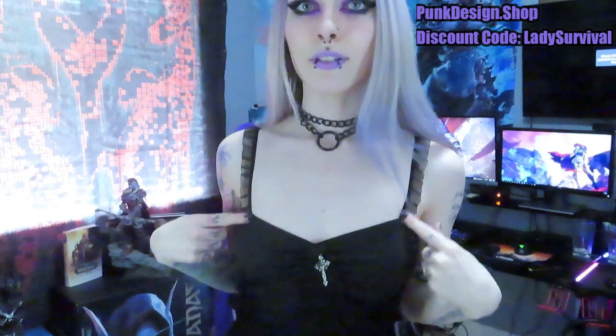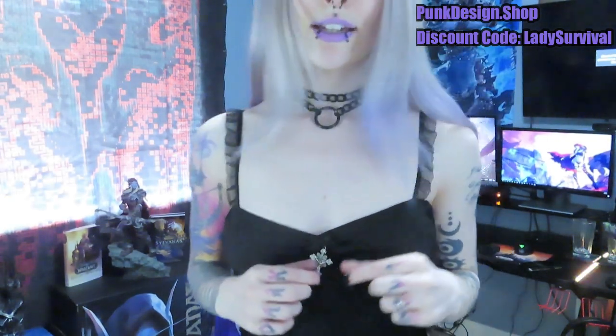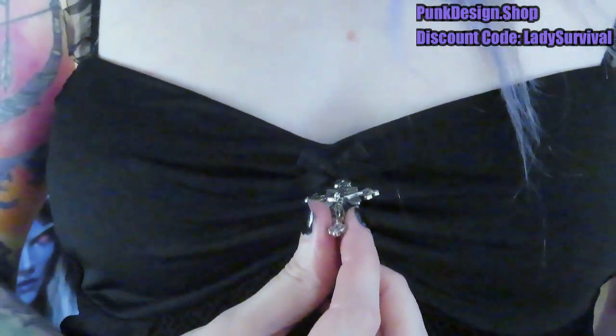This dress has kind of ruffly sleeves, which are really, really cute — and it's different from the last dress that was just plain spaghetti straps. Then it has this really cute skull thing, which actually has a little skeleton guy like hanging on the cross, kind of like Jesus but like a skeleton.